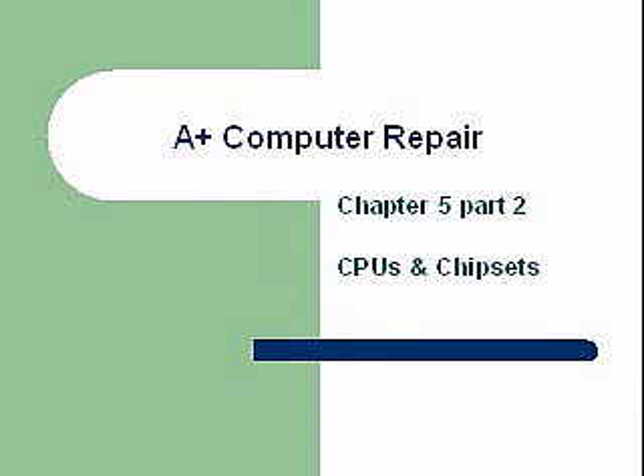Hello and welcome back. This is Greg French. Today we're going to be covering Chapter 5, Part 2 in our A-Plus Computer Repair Series: CPUs and Chipsets.